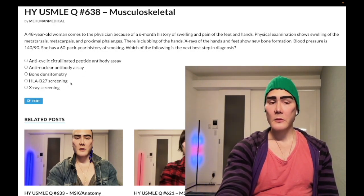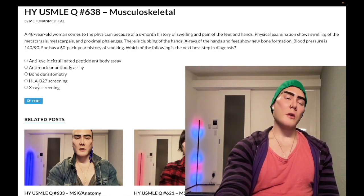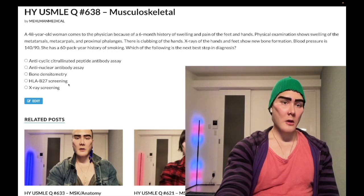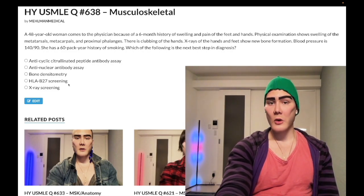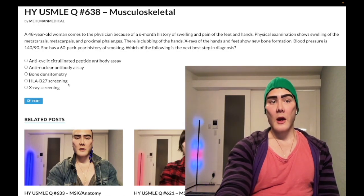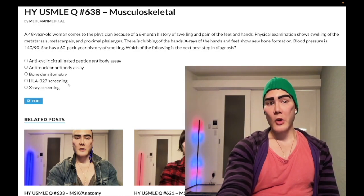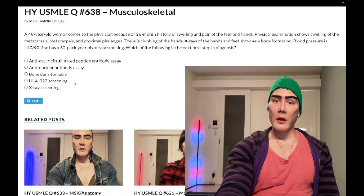Choice D, HLA-B27 screening — wrong answer. Similar to ANA, almost always wrong on UWorld. You need to know this refers to the PAIR constellation: P-A-I-R — Psoriasis, Ankylosing Spondylitis, Inflammatory Bowel Disease (UC and Crohn's), and Reactive Arthritis, formerly Reiter's syndrome. For example, a 16-year-old with blood in the stool and back pain worse in the morning that gets better throughout the day could be Crohn's with early ankylosing spondylitis.